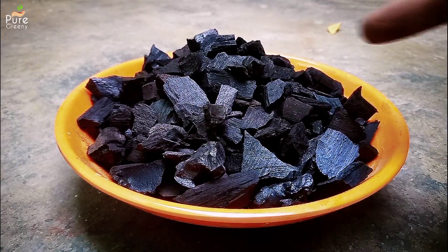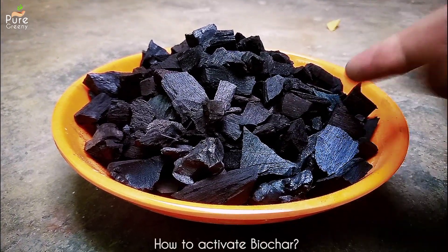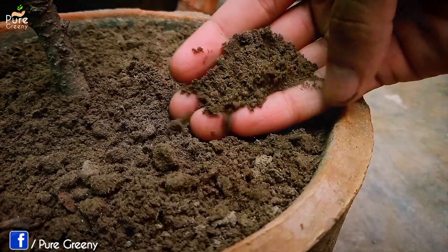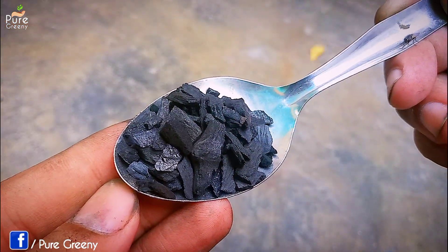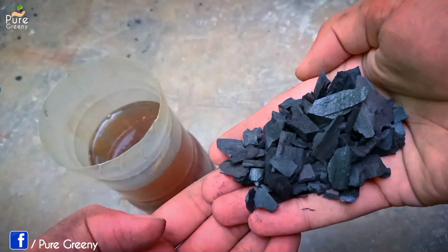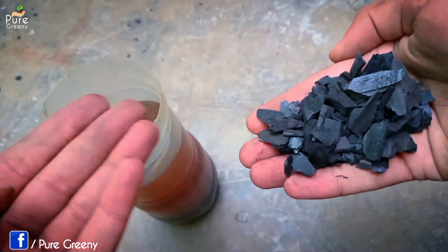The market-bought biochar comes in an inactive form, and activating it is important so it doesn't suck all the nutrients from the soil making it deficient. Activating biochar will improve its working even more and it's super easy to do. You just need to put it in a liquid full of nutrients — that could be compost tea, mustard cake liquid, etc.